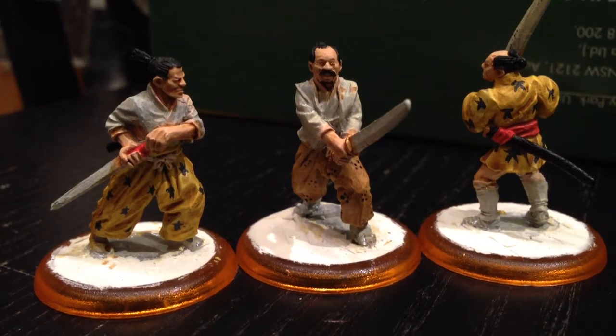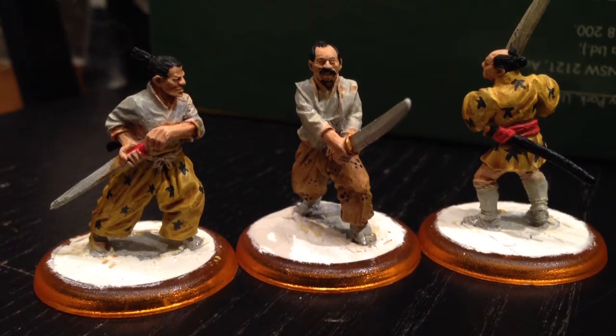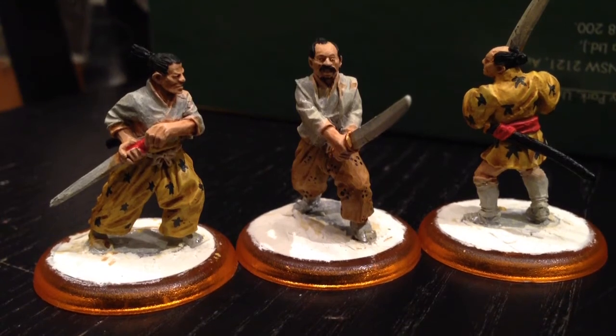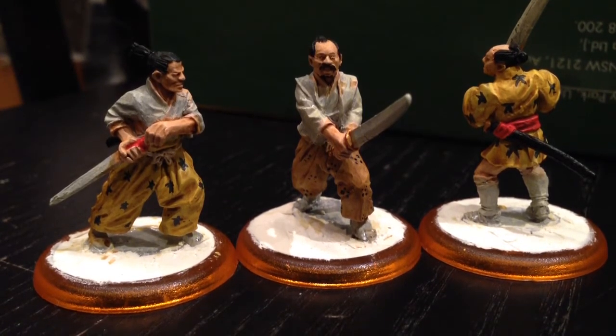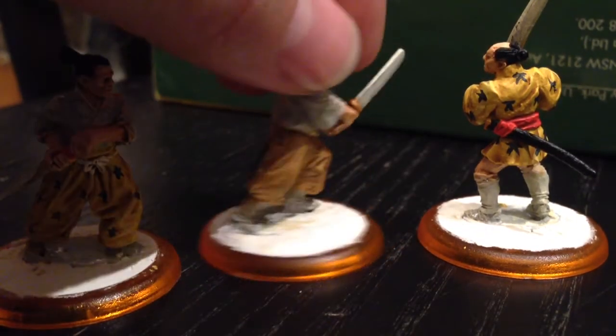Hey everybody, we're at day three of the May painting challenge and I've got a bit of progress for you here today. Yesterday I had the skin down on all the samurai and the guy on the right had his kimono in yellow. Tonight I was able to add the hair to everyone, painted the pants of the other two guys, gave everything a wash, added the little patterns on the various clothing — I'll talk about that in a second — and got the hilts of the swords and all three scabbards done.